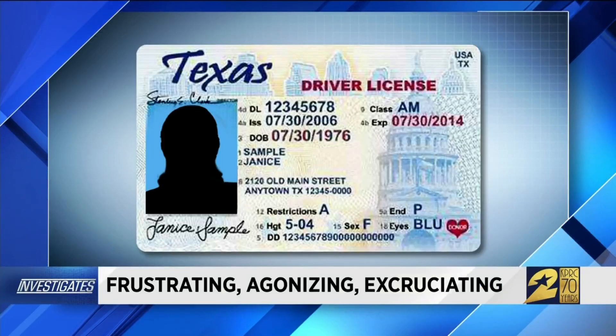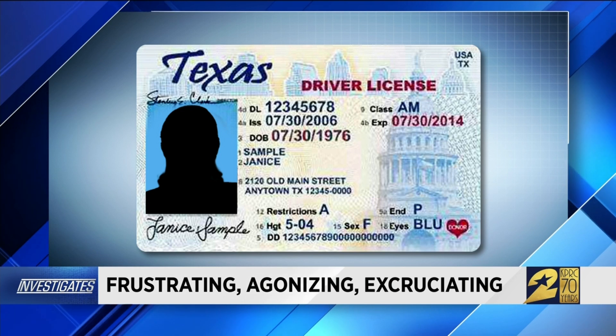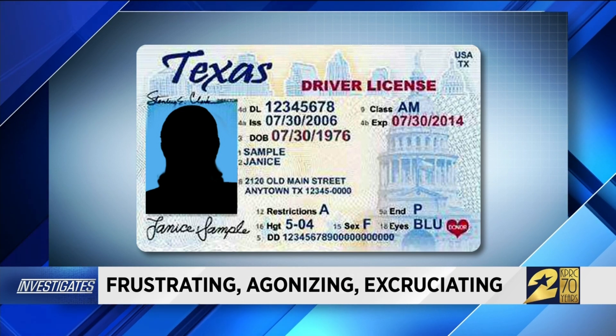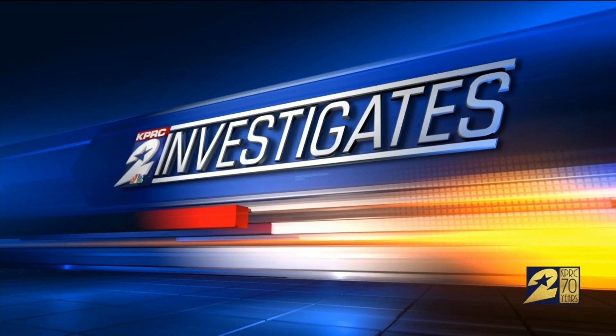Frustrating, agonizing, excruciating — those are the words that many viewers use to describe their experience at the local driver's license office. It's not uncommon for people to spend four or even five hours in line to complete just one transaction. DPS says there is a way to avoid long lines, but Channel 2 Investigates discovered it's not always as easy as it sounds. Tonight, investigator Bill Spencer puts the online appointment system to the test, revealing step-by-step how you can navigate the system.